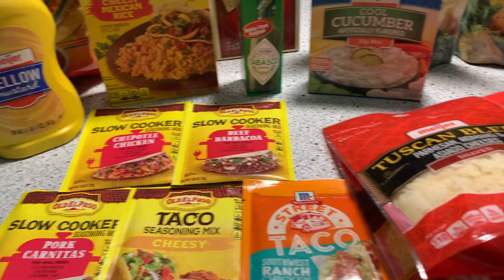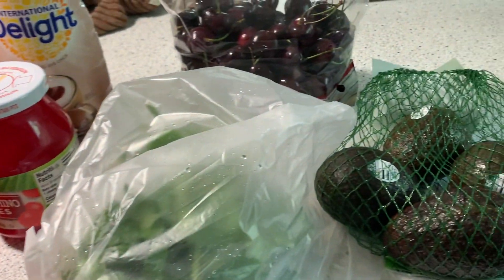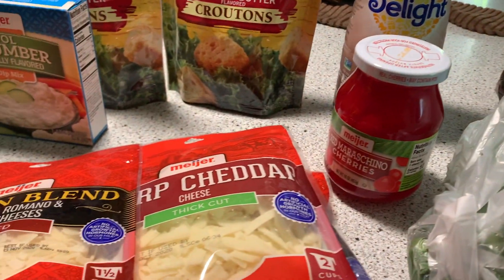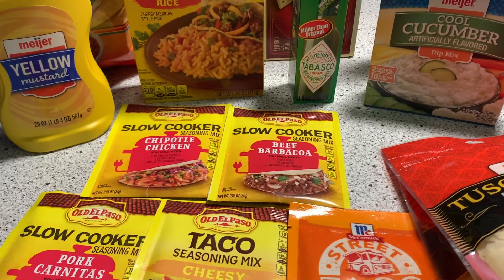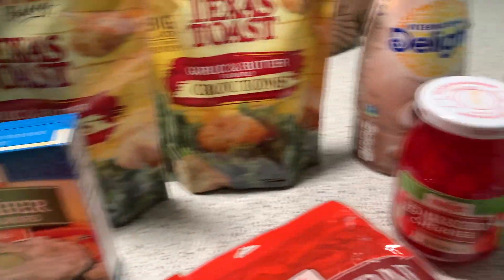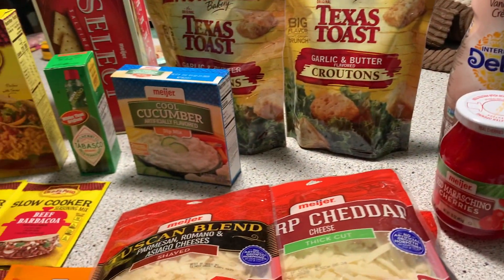I have a little grocery haul here from Meijer. Not much, but some kind of fun things. I went into Meijer for some Father's Day gifts — some things I had seen there a few weeks ago and decided I was gonna go back and get for Father's Day. While I was in there I needed some cilantro, so I ended up obviously picking up a few extra things.